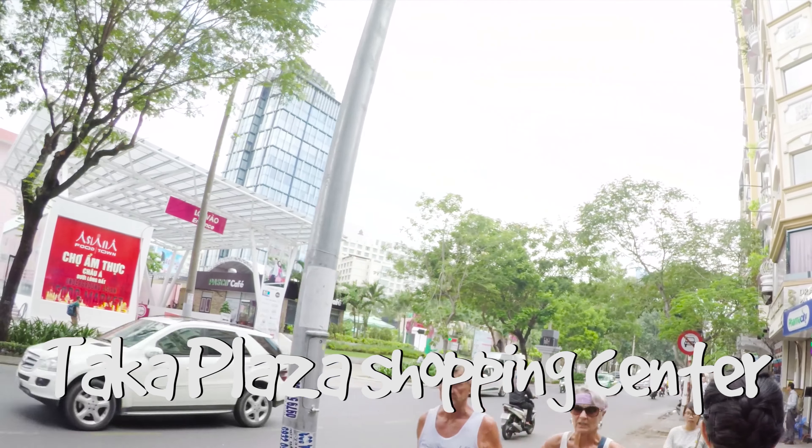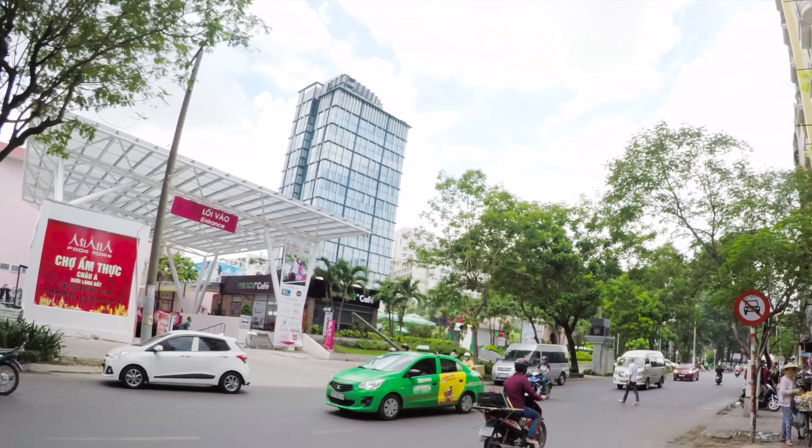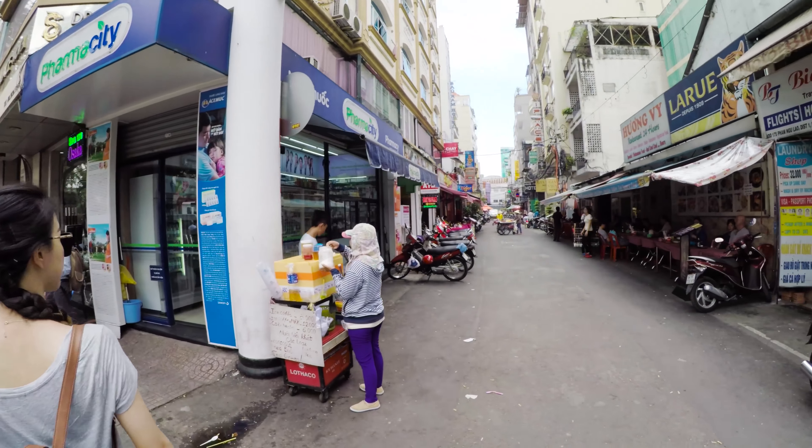This traditional Vietnamese hat is called a Non La. It is cheap and very useful in this weather, but it's quite a typical tourist icon.